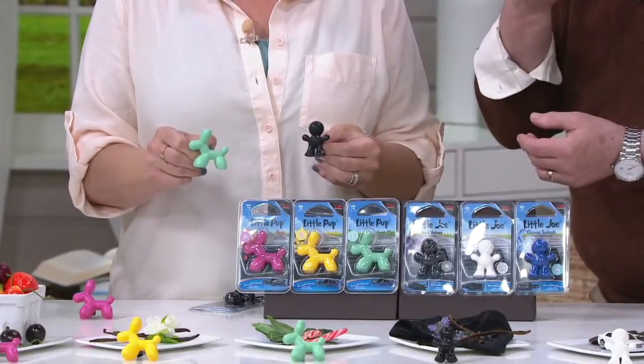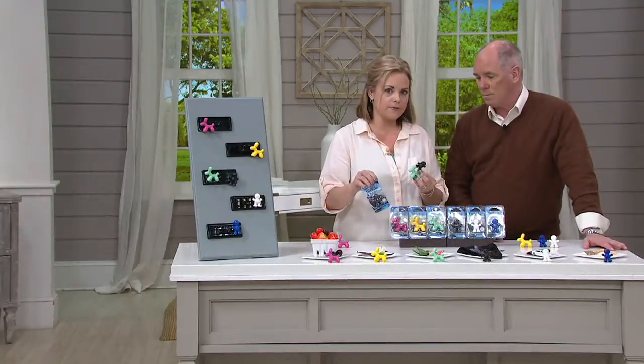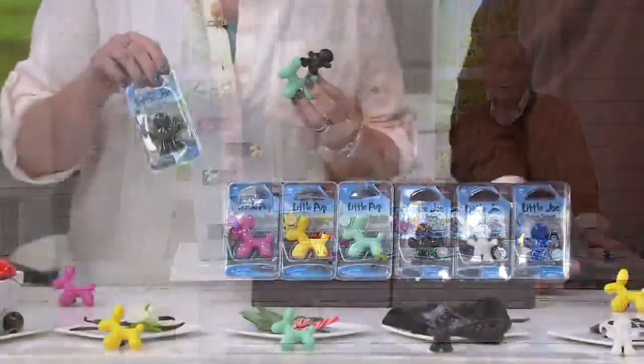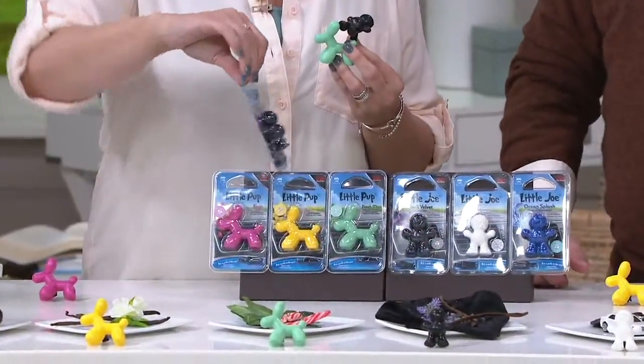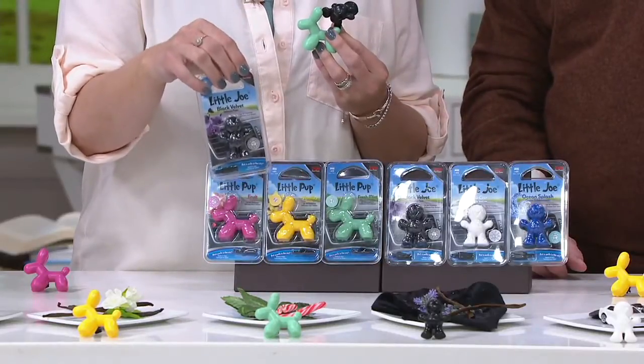Each one of these will last up to 45 days when it comes out of its package. So you're going to get four Pups and four Joes — or four Pups and four Dans — however you want to call it. But they're sealed in here, so once you open this you have 45 days to enjoy the aroma.